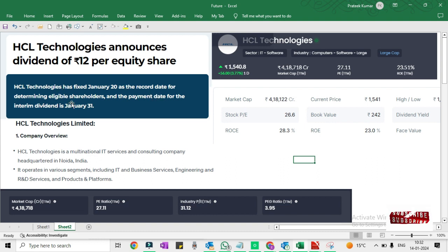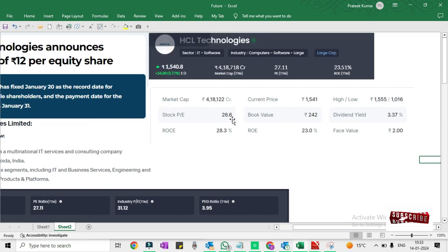The stock PE ratio is 26.6. Return on equity — if you can see how much return is on equity — it is about 23%.